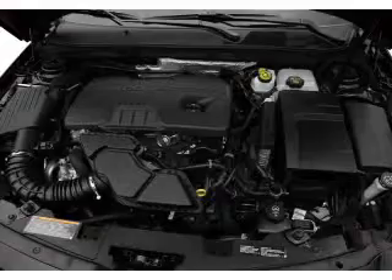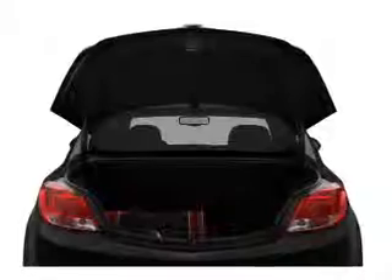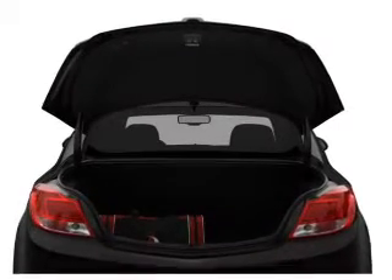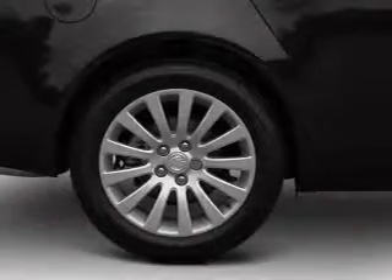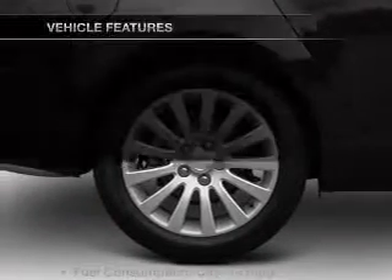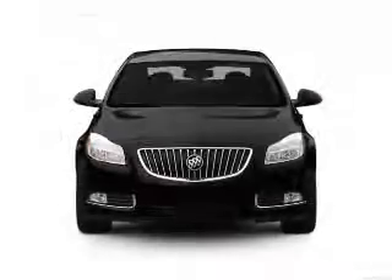Find your way easily with the included navigation system. Premium wheels lend a distinctive appearance. You will appreciate the safety feature of anti-lock brakes. Heated seats make cold-weather driving more endurable. Memory settings are just one of the extras. And with these notable features, you won't want to miss out on the opportunity to own this amazing ride.